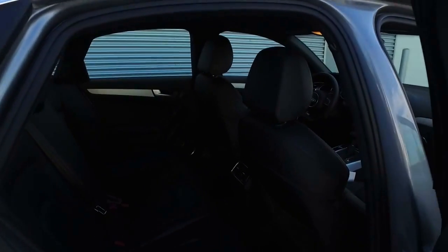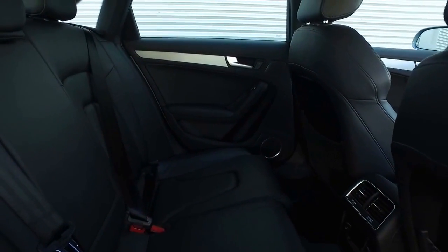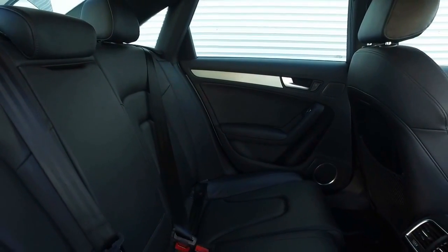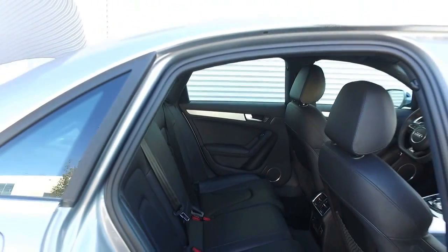We can see in the back here we've got the nice soft-touch leather from Audi. You've got the cup holders which will fold down from the center, rear heated seats and climate controls for your passenger's comfort, and plenty of headroom and legroom.